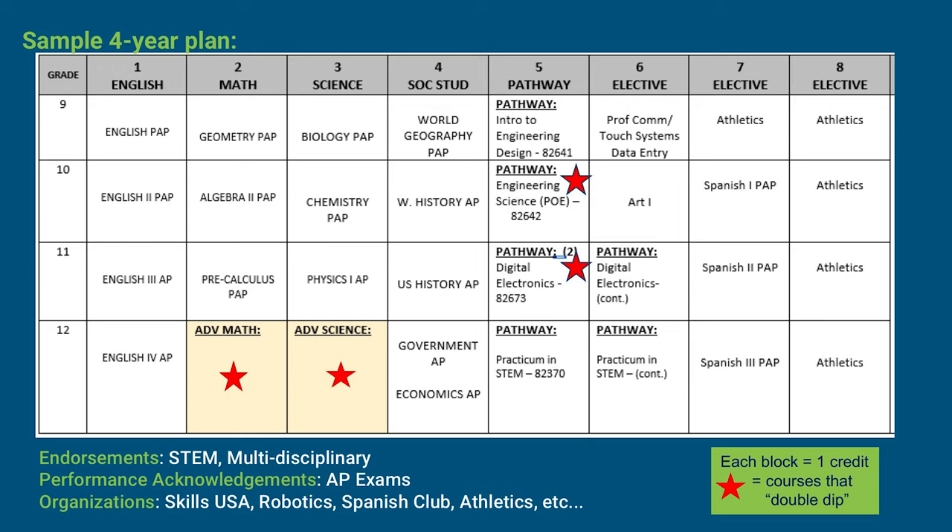Let's take a look at a sample four-year plan. The student's grade level is in the left-hand column and the graduation requirements are across the top. Starting with English, this student has decided to take English 1 Pre-AP, English 2 Pre-AP, AP English 3, and AP English 4. For math, the student starts freshman year in Pre-AP Geometry, meaning Algebra 1 was completed before high school. Sophomore year the student took Algebra 2 Pre-AP, then Pre-Calculus Pre-AP, and will take an Advanced Math senior year. For science: Biology Pre-AP, Chemistry Pre-AP, Physics 1 AP, and an Advanced Science class.